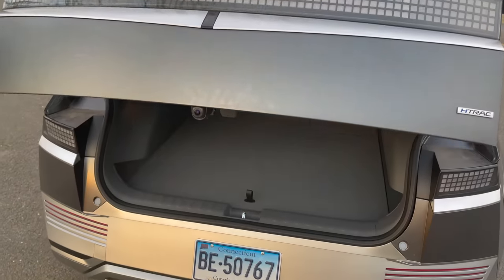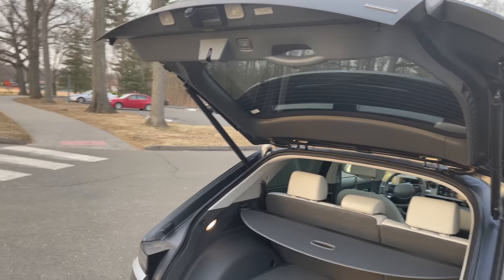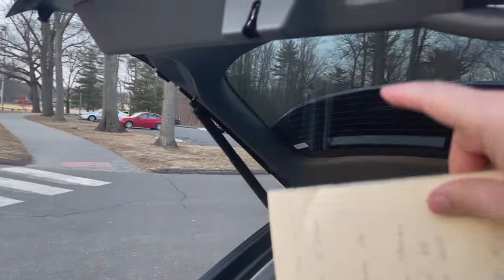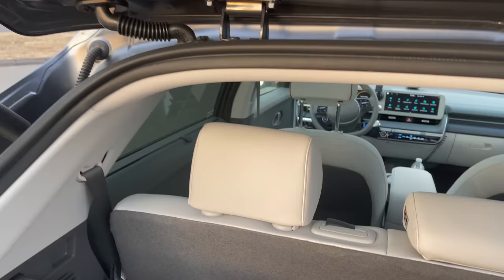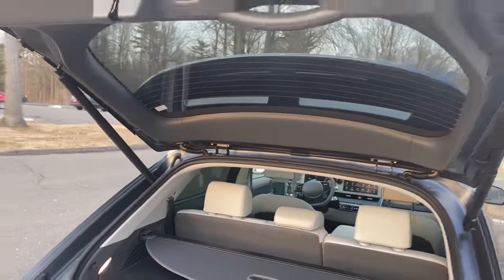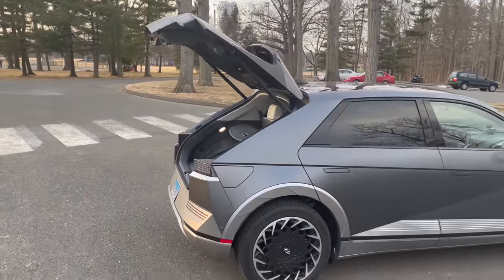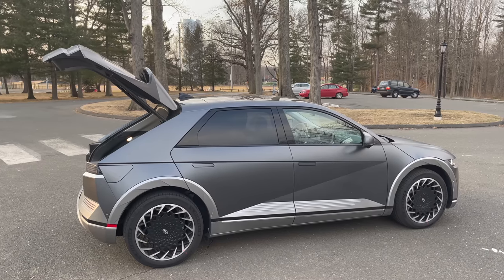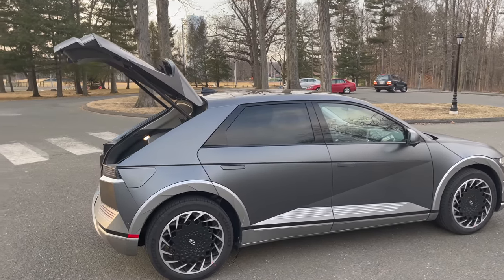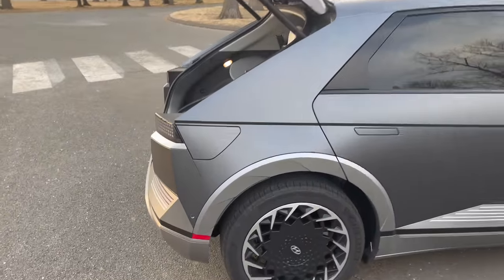The hatch opens automatically and also auto-closes, which is nice. I'm six foot five and I fit pretty well under here without banging my head — I barely have to duck. This car is well-designed for taller people; to me this isn't an SUV, it's more of a car.